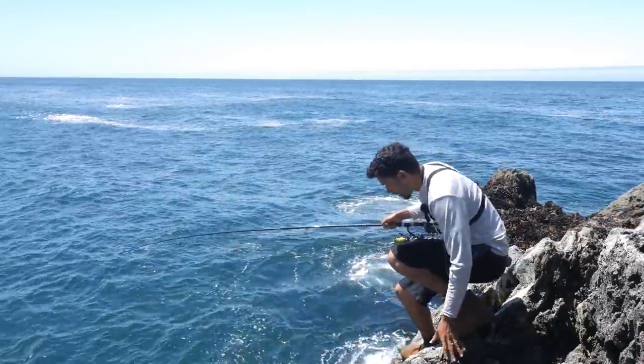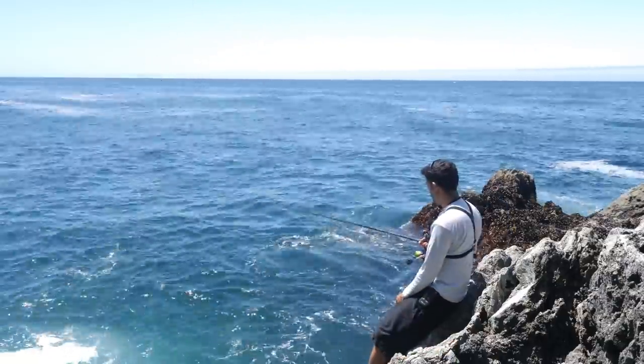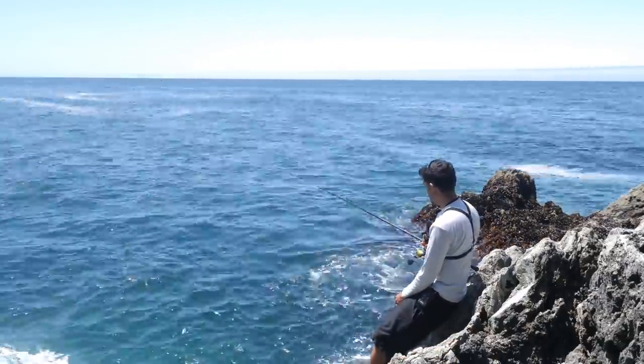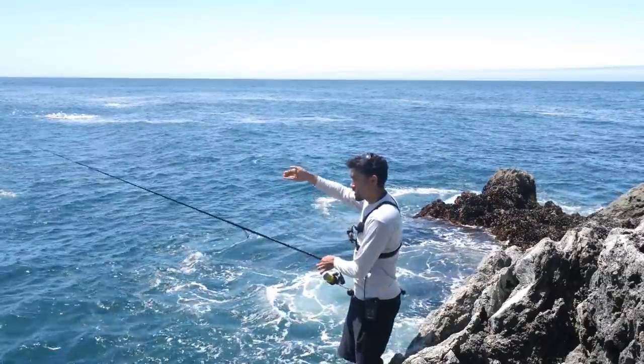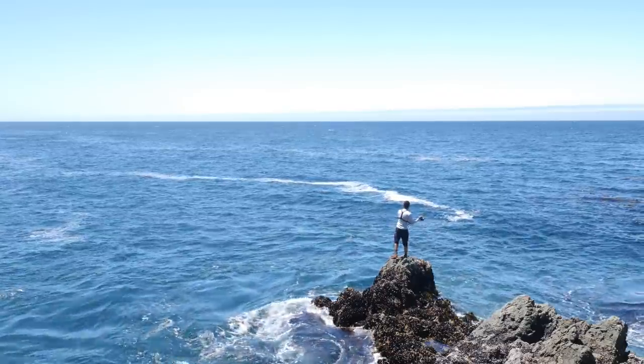Now I'm changing it up just a little bit. I've only got one hook, one piece of bait. I'm just going to pop it into every little pocket around here. Come on, man. I can get one. I believe in myself.